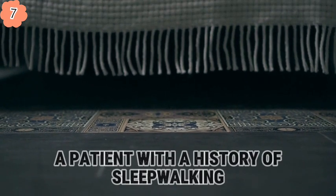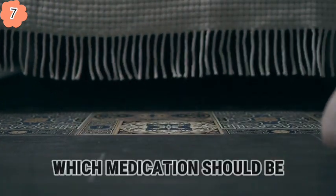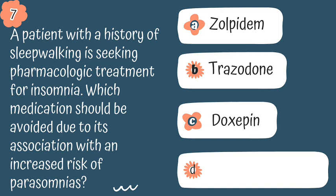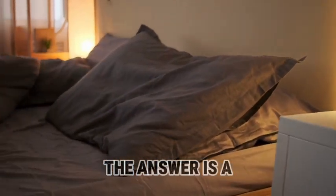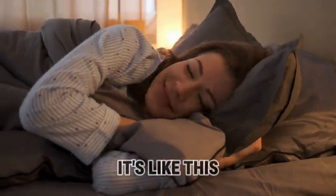Question 7. A patient with a history of sleepwalking is seeking pharmacological treatment for insomnia. Which medication should be avoided due to its association with an increased risk of parasomnias? Is it A, zolpidem; B, trazodone; C, doxepin; or D, diphenhydramine? The answer is A, zolpidem.